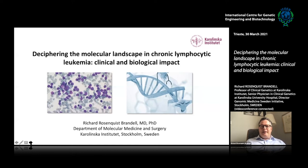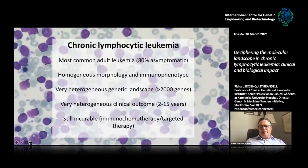During this talk, I will discuss how we have been able to unravel the molecular landscape in chronic lymphocytic leukemia and the impact both on biology and the clinical impact of these findings. CLL is the most common adult leukemia, and what is peculiar is that 80% today are asymptomatic at diagnosis. They go to a doctor for a blood test for any other reason or just a health checkup, and lymphocytosis is discovered.